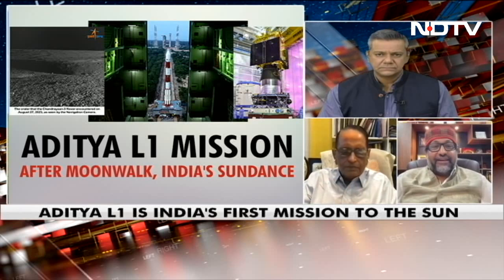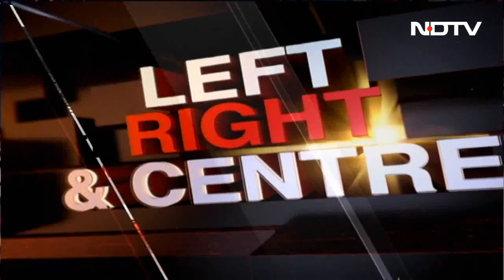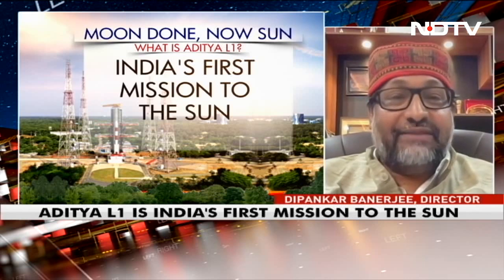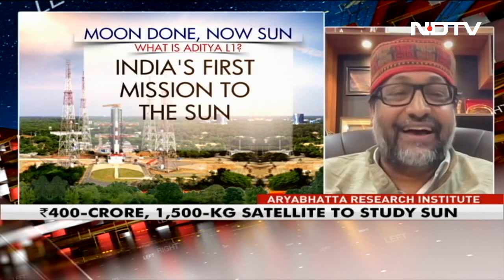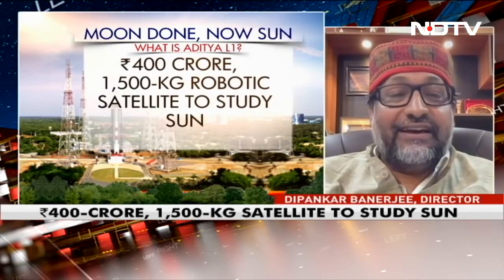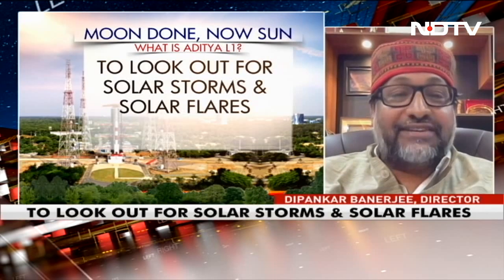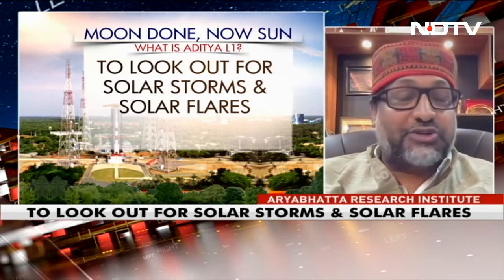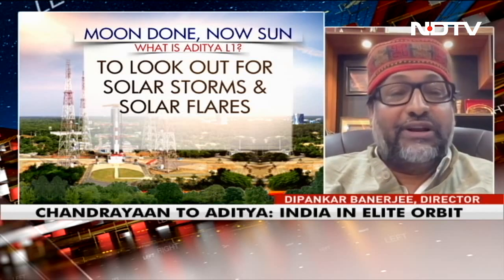We have observatories on the ground and for 100 years we have been looking at the sun from different observatories in India, namely the Kodaikanal Observatory, the Udaipur Solar Observatory, or the Aryabhatta Research Institute at Nainital. But this is a grand opportunity for the Indian solar community. First time we are able to go to space. ISRO has given us this huge opportunity to go to Lagrange 1 point.